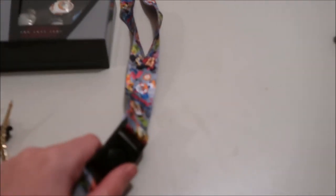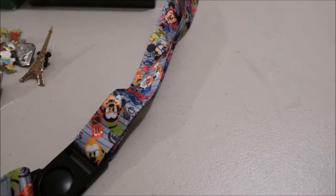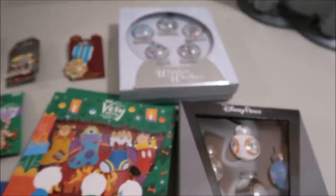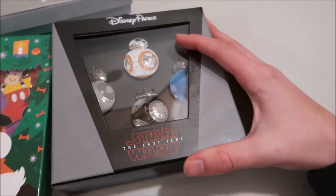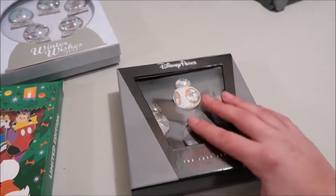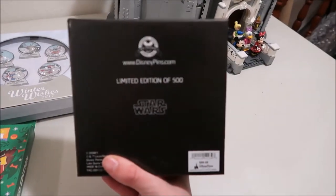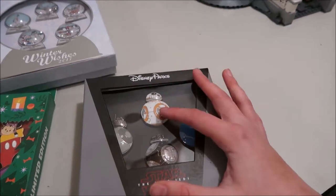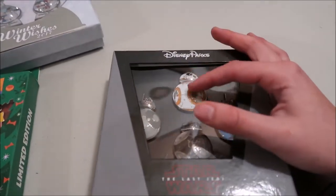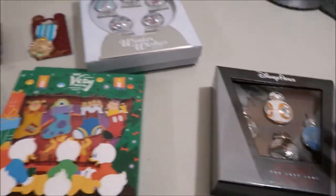I got this nerd lanyard — I just thought I'd show it in this video. I got it more for my keys than for pins, but it's a pin accessory. The last three things I got were these three LE boxes. The first one is Star Wars: The Last Jedi — I wanted to get something to represent going to the movie premiere. It's BB-8 and then two other droids, all big pins with arcs and stuff, each LE of 500.